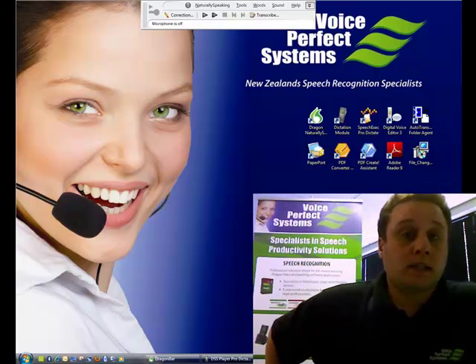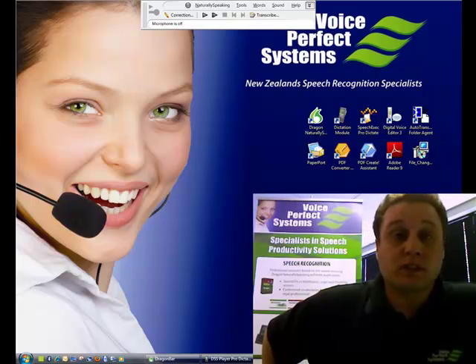Hello, my name is David Shepard. I work for a company called VoicePerfect and today I'm going to be demonstrating to you how speech recognition and digital dictation can work seamlessly together to give you great productivity gains for your documentation turnaround times.